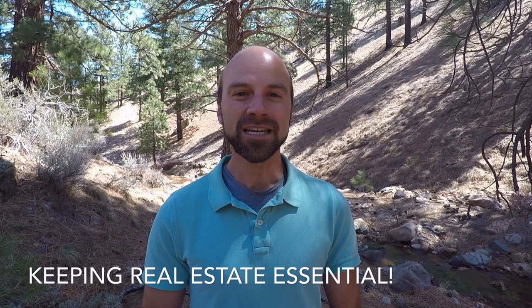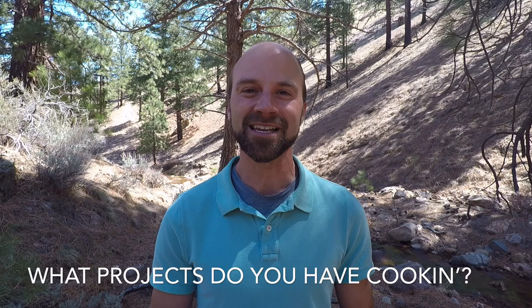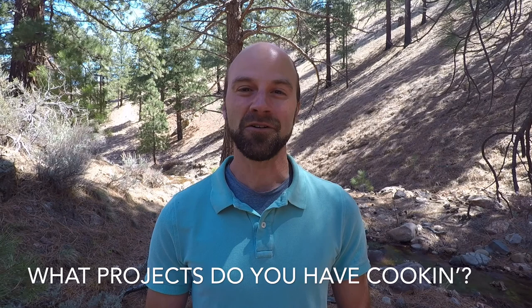We are still chugging along here as an essential business, and I hope that everybody is staying healthy and safe out there and enjoying our beautiful spring weather. Near or far, if you've got real estate questions, I've got answers, so please ask away. Let me know what home improvement or yard projects you're working on this spring while in quarantine — I'm doing a few around the house myself. Stay healthy and safe, and we'll see you next week right out here on the trail.